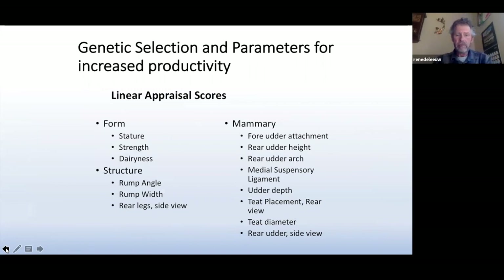Very quickly, some of the things linear appraisal looks at: stature and dairyness, the angles of the rump, udder attachment, udder placement — all things that define the ideal form for each animal. What you're looking for is trying to find that ideal udder and form for each animal and work towards that. There's a score that works with that so you can work with your production and linear appraisal scores to move forward toward a better animal.